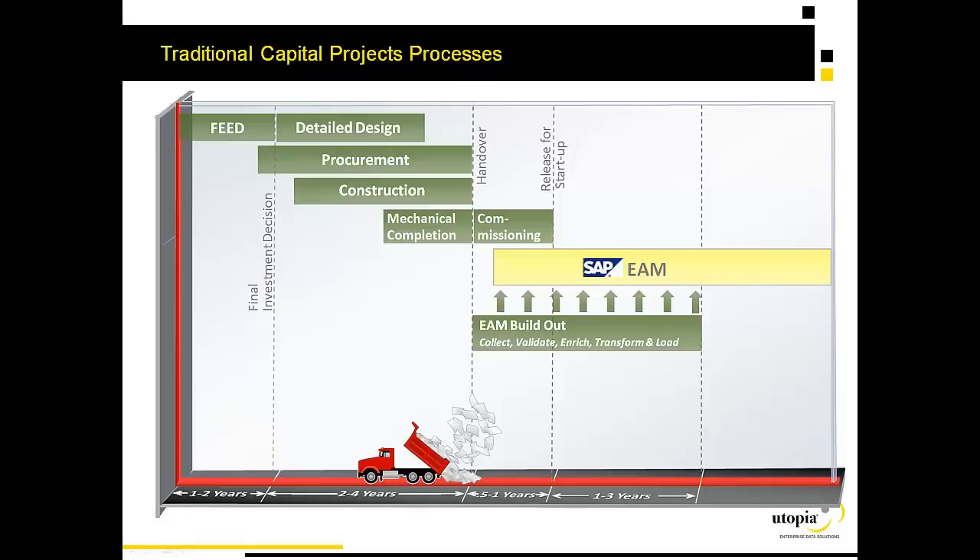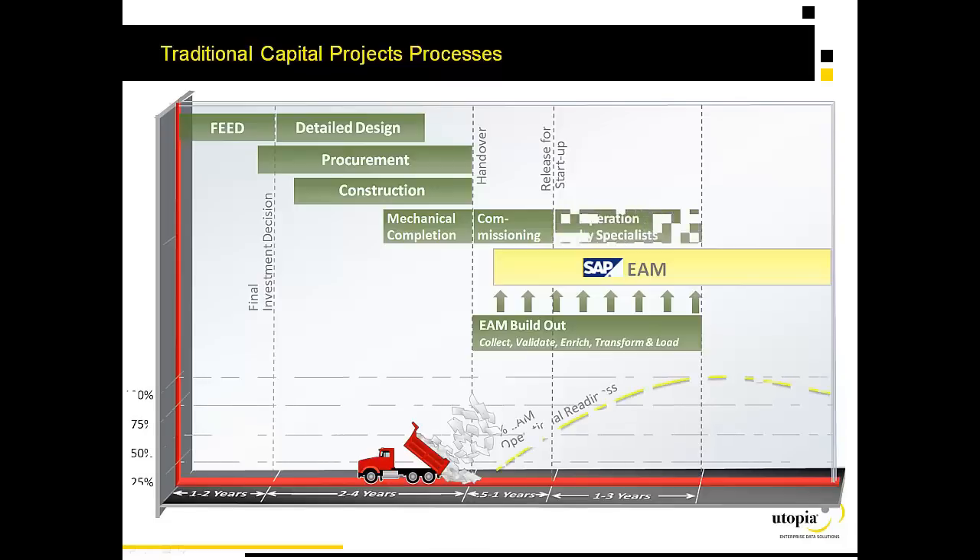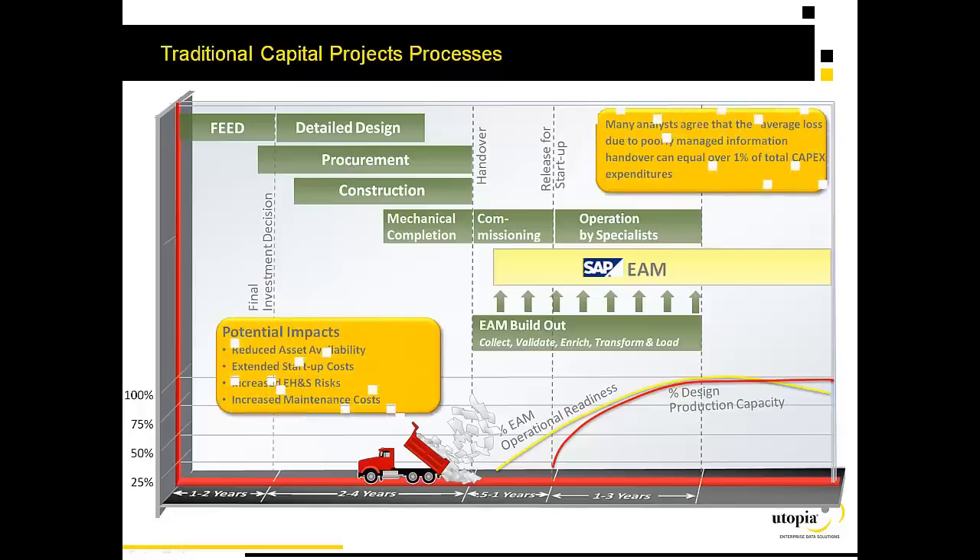Quite often it's one to three years after the plant actually starts before the EAM system reaches full operational readiness. As a result, the production capacity of the plant only ramps up slowly, and in the meantime the plant is largely operated by specialists because the maintenance system and the material masters — the spare parts — all of this information is inaccurate and incomplete until well after start-up.